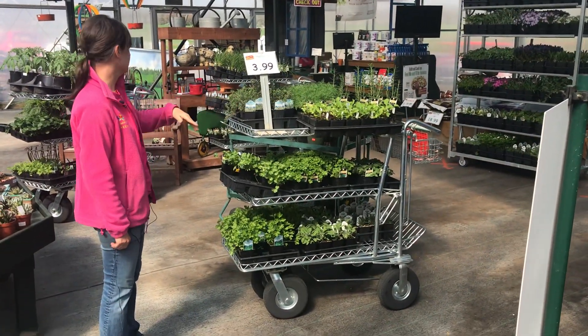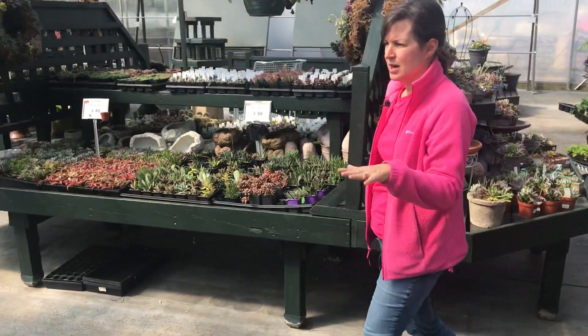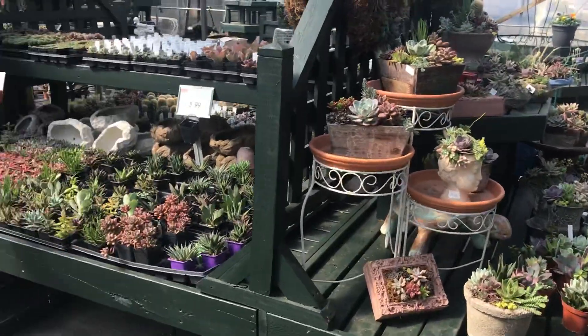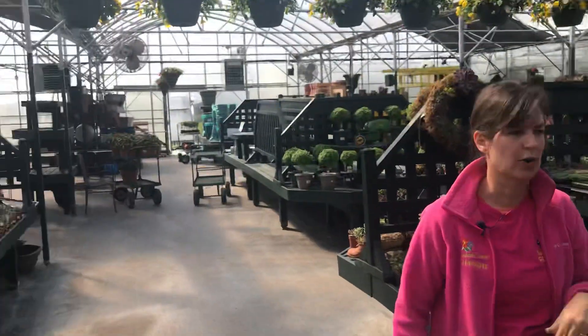We've got some lettuce. We've got lots of succulents — a nice assortment of succulents, small and large. We also have our viola baskets, and these are very cold hardy. All of these annuals are cold hardy.